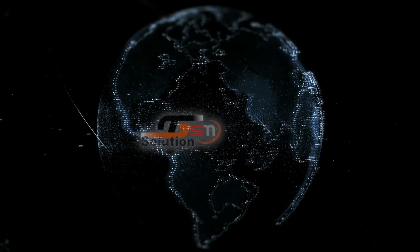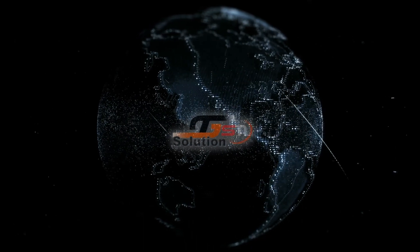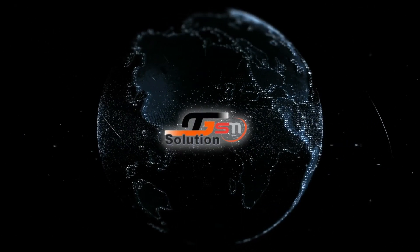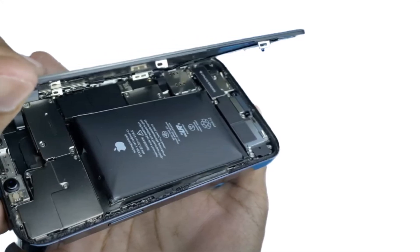Welcome to our channel where we discuss all things stage related. In today's video we will be talking about a common issue that many iPhone users have experienced: battery swelling automatically.